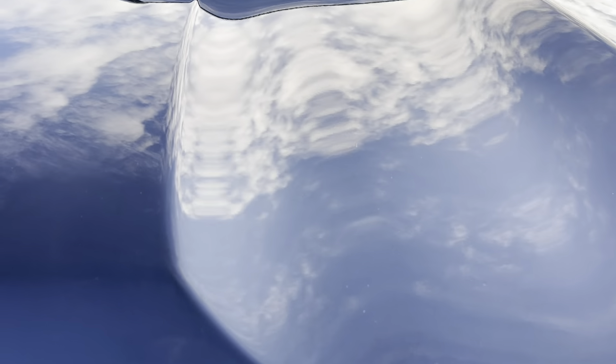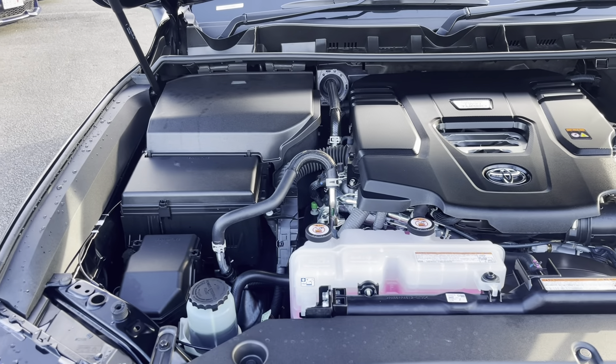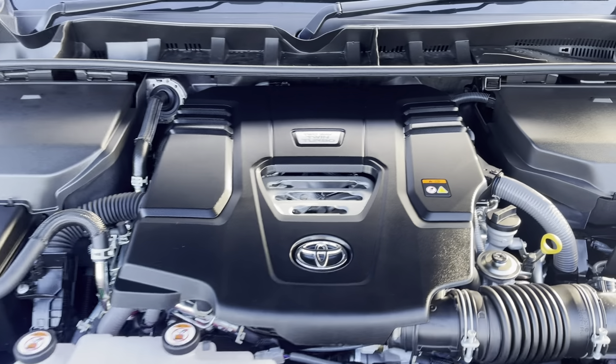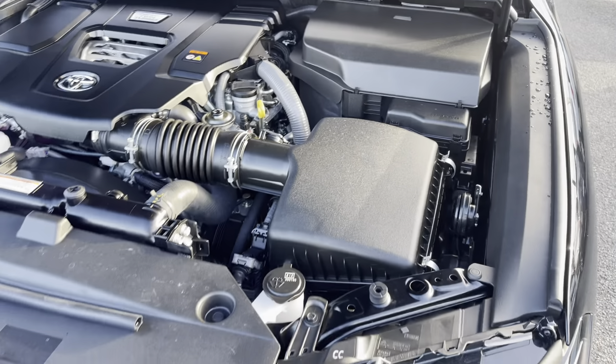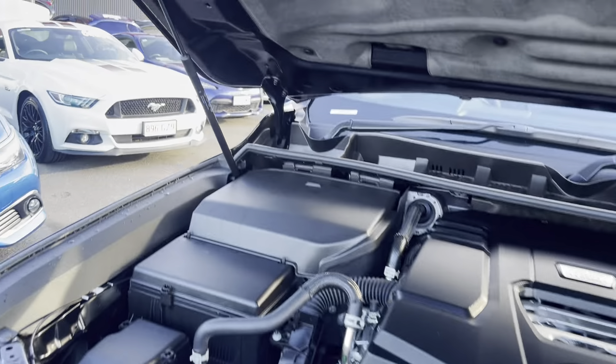Let's go straight to the bonnet first. I'll lift that up to give you a look at how clean and tidy it is — it's practically like brand new. It's very clean and tidy under the hood; it looks like it's never done any off-road work.